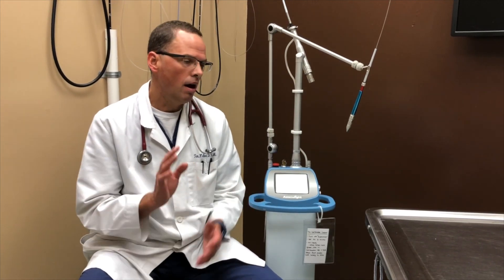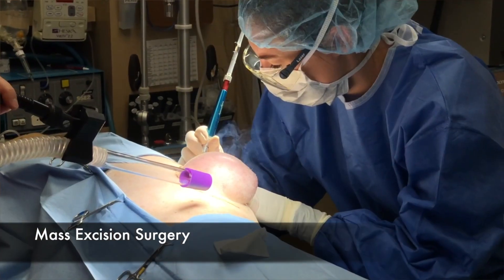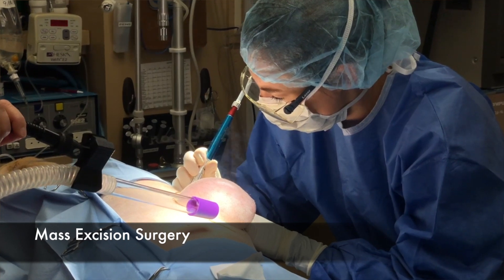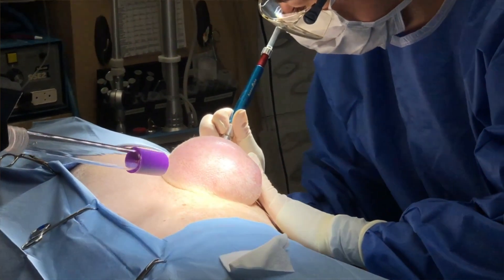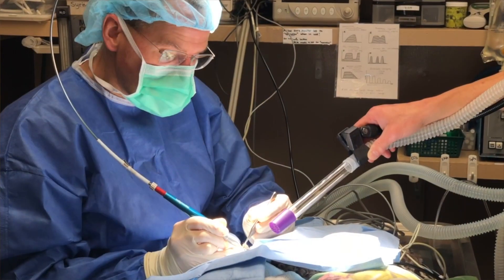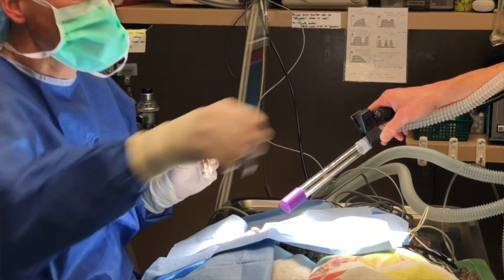Some of the benefits of this unit over scalpel are: as you cut, you're actually sealing blood vessels, which means no bleeding, which means much better visualization. With the scalpel, as soon as you incise, you start getting bleeding, and it inhibits you from seeing the next layer that you're going to have to cut. The CO2 laser also seals lymphatics, so this means less edema or swelling after surgery. And it can also seal small nerve endings, which is believed to keep the patient more comfortable when they recover from surgery.